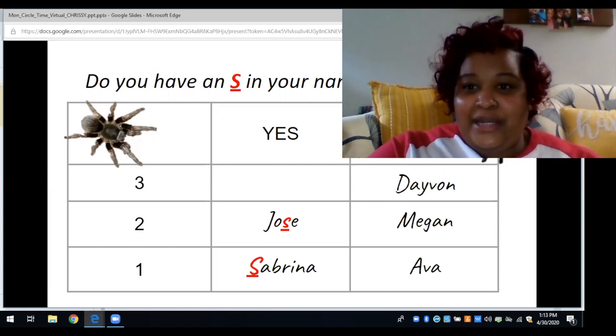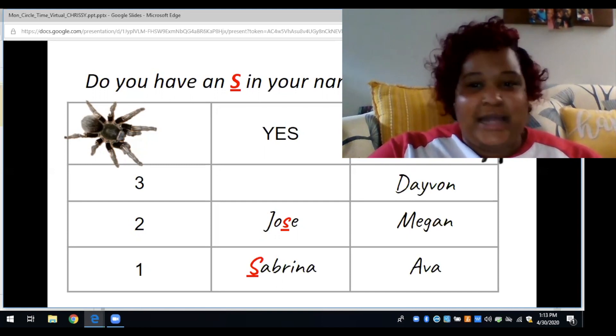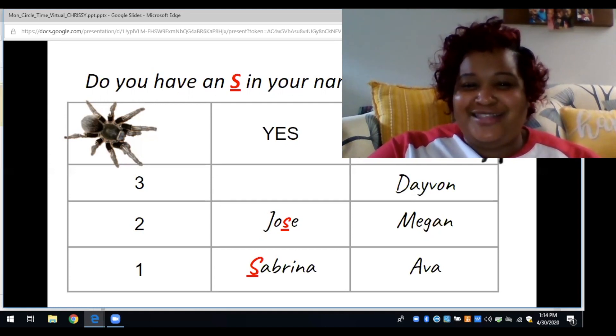Now let's see how many of our friends said they have an S. Remember, S makes the sound. Let's go to the yes row — one, two. Two friends said they have an S in their name. Now let's go to no — one, two, three. Three friends said they do not have an S. So which is more, two for yes or three for no? You're exactly right — three is more. So more friends did not have an S in their name. Great job, friends — no is the right answer.